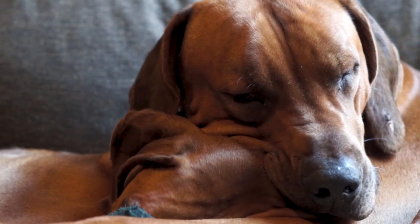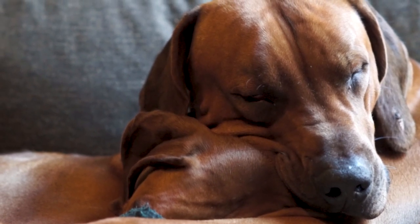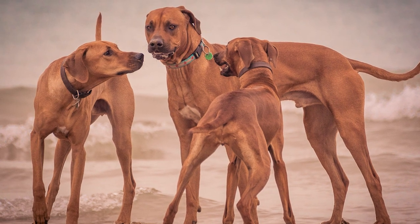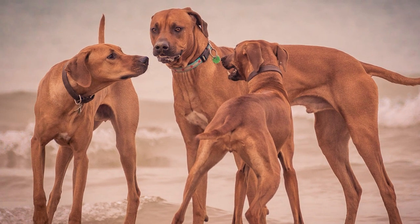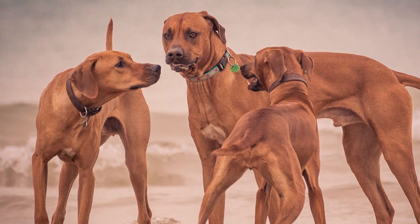At around 60 pounds, Penny is about the smallest Ridgeback you'll see, but some modern day Ridgebacks are even significantly larger than Zero. A lot of people have strong feelings about what a Ridgeback should look like, but for this video my plan is to simply give a visual overview to people interested in learning more about the breed.